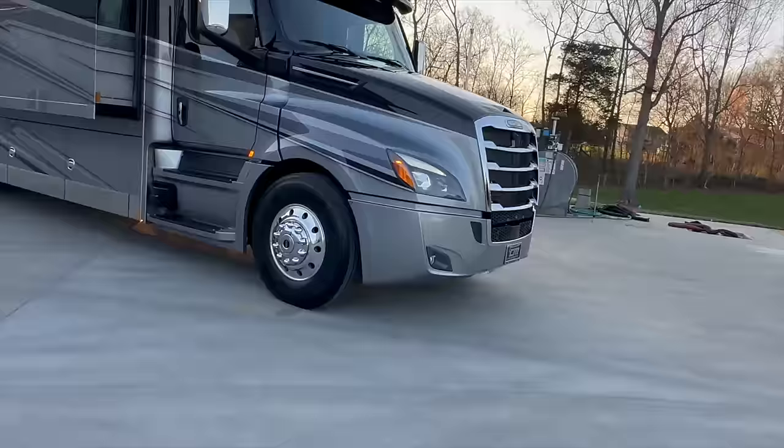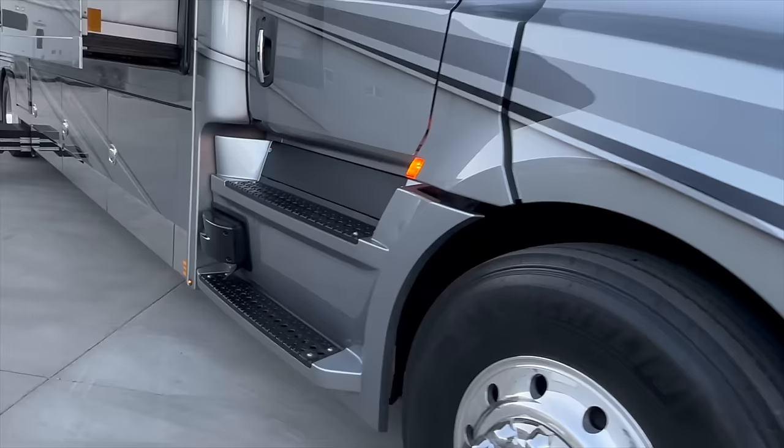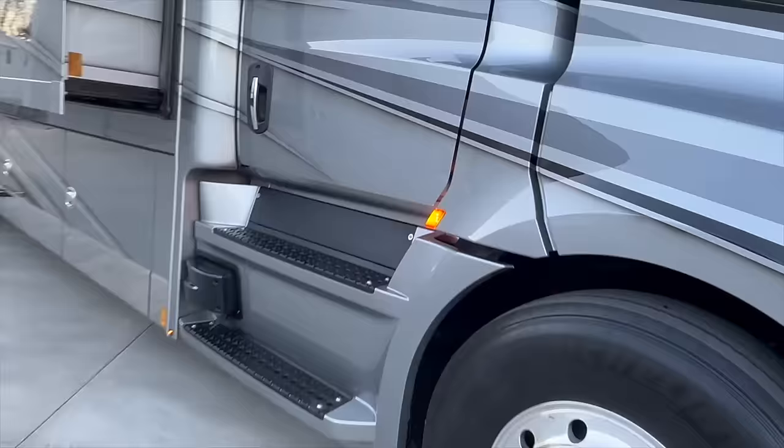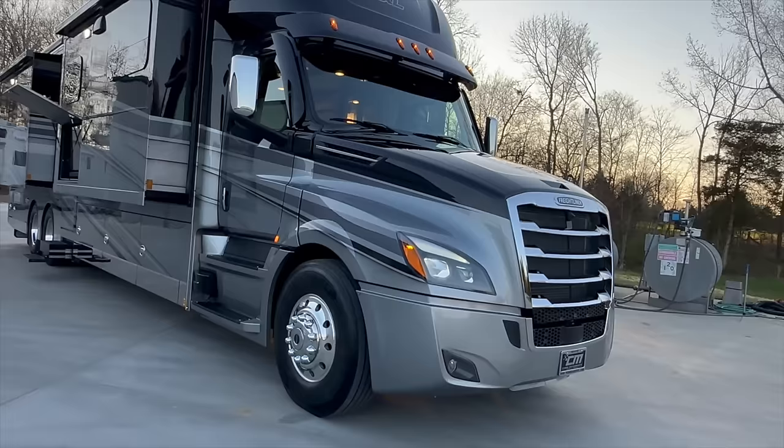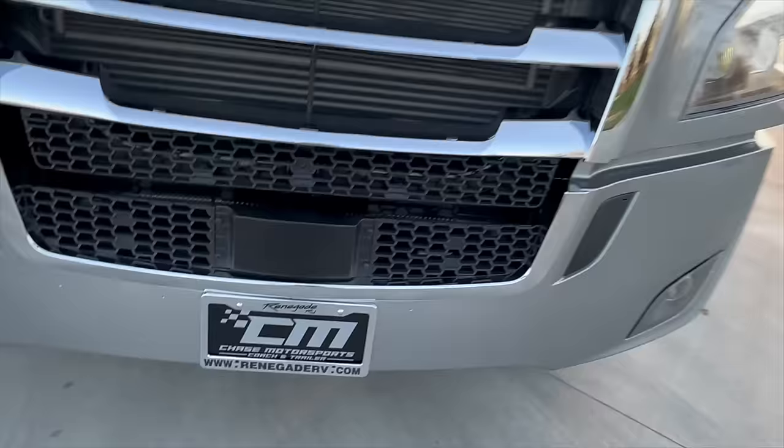It's a 600 horsepower, 16-liter Detroit engine known as the DD16. It's got collision mitigation and adaptive cruise. As you can see, the collision mitigation box is there under the driver's door. What that does is if you've got a car beside you or even a pole blocking a gas pump and you're getting too close to it right there with the front end, it's going to let you know.